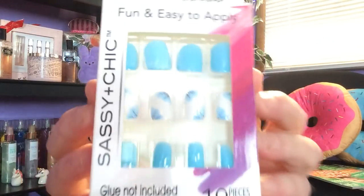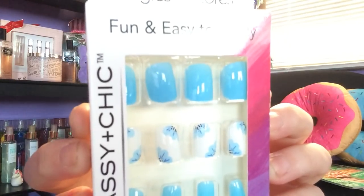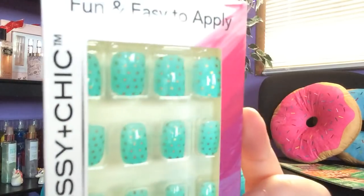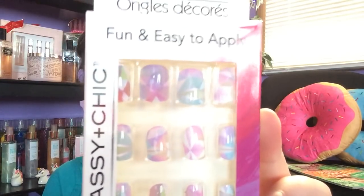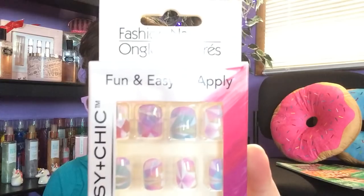I found some really pretty Fashion Nails designs. These are done in blues — solid blue at the top and white with blue flowers on the bottom, super cute. This one is like a mint green with gold dots. And then these — I had to get a couple packages — look at these beautiful purples! They are gorgeous, so pretty.